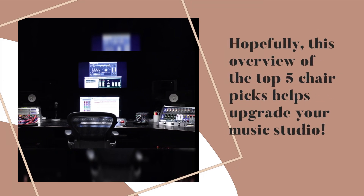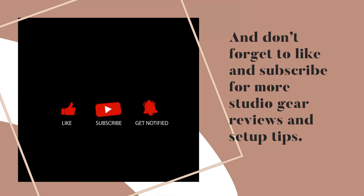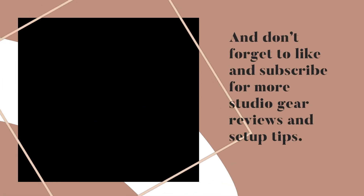Hopefully this overview of the top 5 chair picks helps upgrade your music studio. Don't forget to like and subscribe for more studio gear reviews and setup tips.